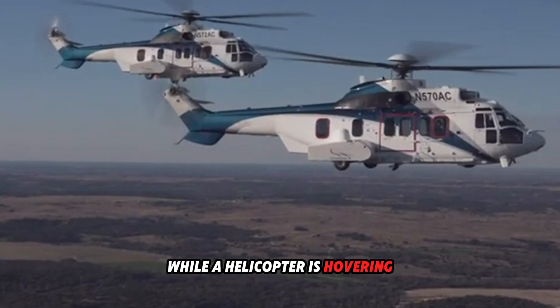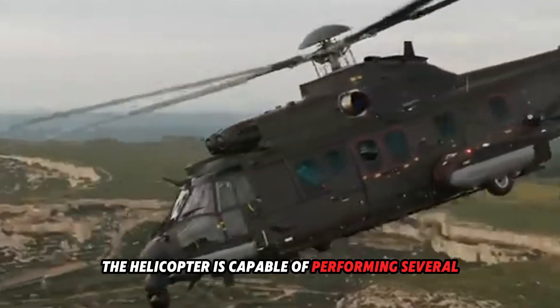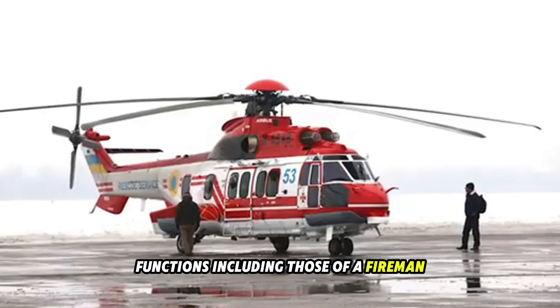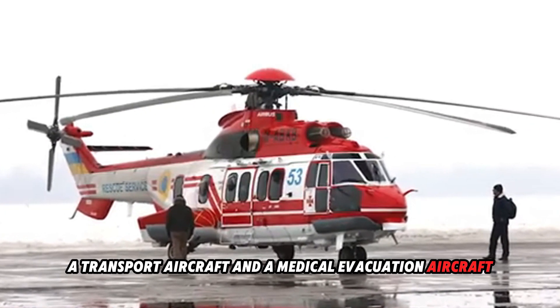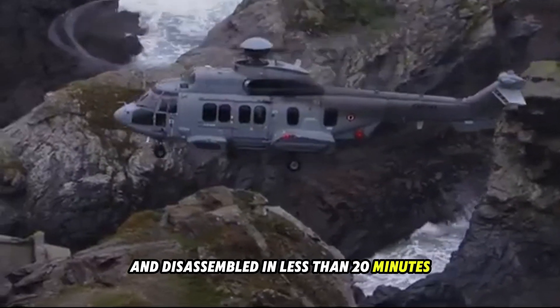While the helicopter is hovering, it is possible to pump the tank to its maximum capacity, ensuring that the helicopter is capable of performing several functions, including those of a firefighting aircraft, a transport aircraft, and a medical evacuation aircraft. The complete system is housed within the cabin and can be assembled and disassembled in less than 20 minutes.